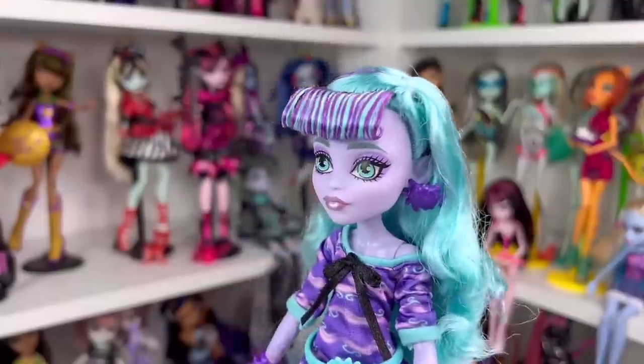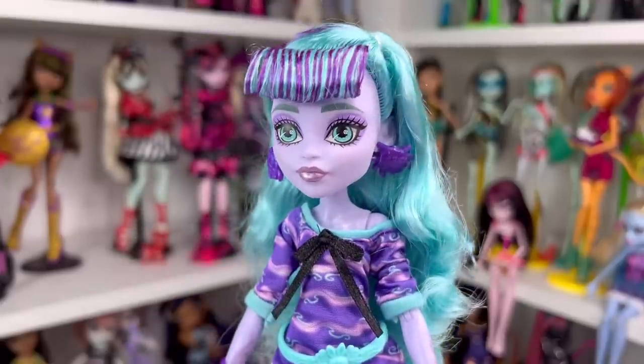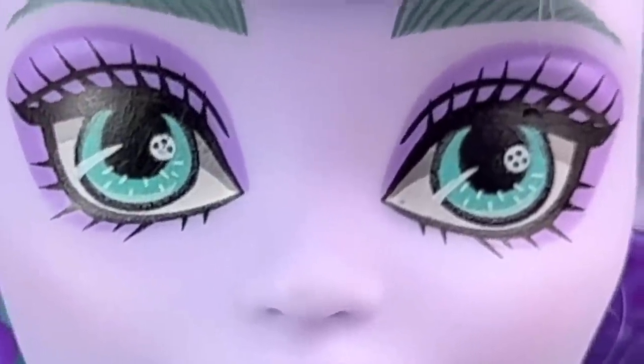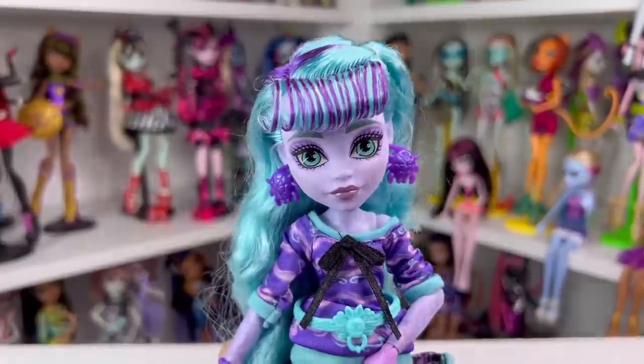I'm definitely going to re-curl her bangs and make them look a little neater. Her hair does feel pretty nice, and I'm happy it is saran. Moving on to Twyla's face — she has green eyebrows and blue eyes, and her eye makeup is all purple. In her eyes you can see little buttons, and her eyes do still glow in the dark.